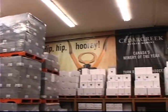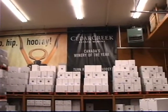Cedar Creek is one of Canada's most award-winning wineries, and they've chosen one of the most award-winning bottling line technologies to ensure that their products are packaged safely, securely, and accurately every single time.